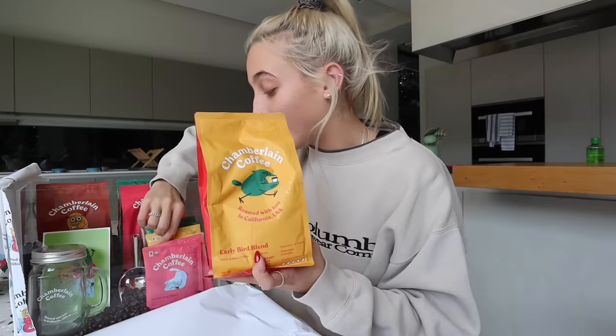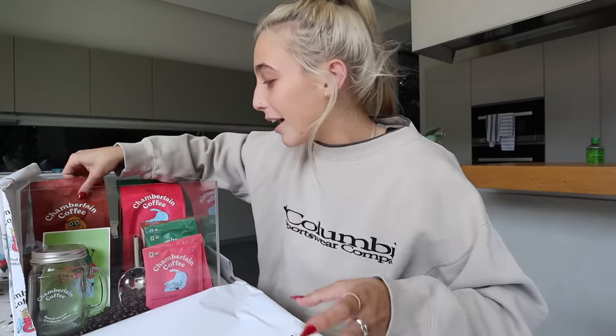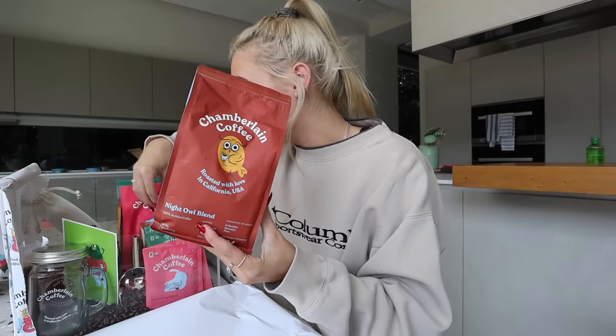A new blend! This is called the early bird blend. This is high caffeine content. It's a light roast and it's fucking delicious. It also comes in the steeped bags. Then we have the night owl blend. This one's kind of a dark roast, a little bit less caffeine. Fucking incredible. This one's actually one of my favorites, if not my favorite. But I love them all. Also comes in the steeped bags.